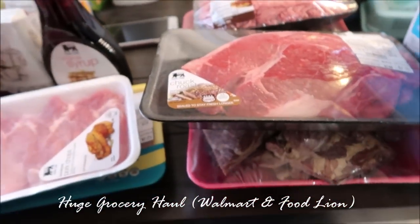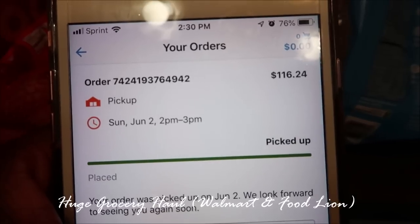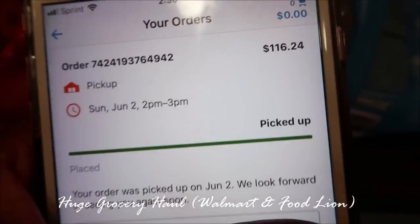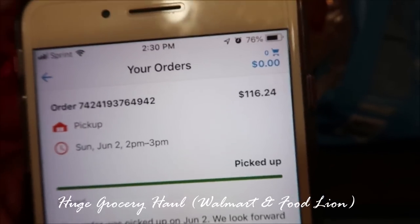Now let me show you guys what I got from Walmart. I'm gonna get my phone so I can share how much I spent. At Walmart grocery, I spent $116 — y'all know this is gonna be a lot spending on groceries.